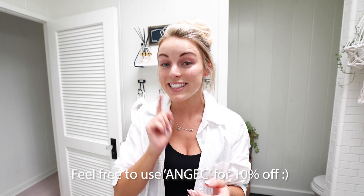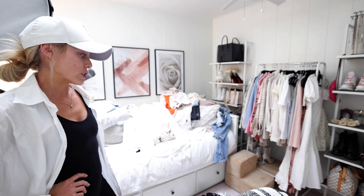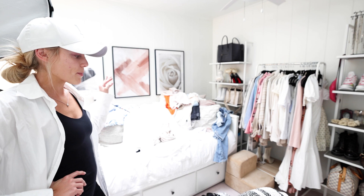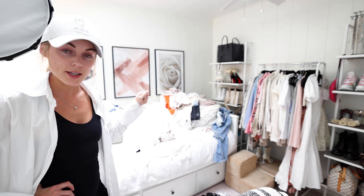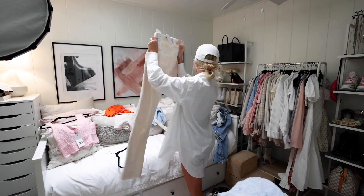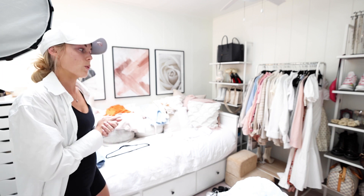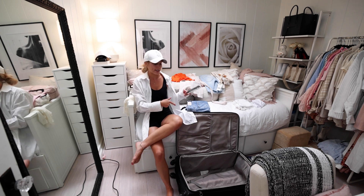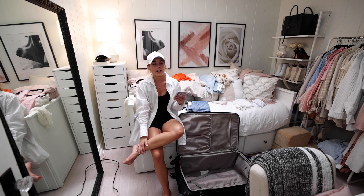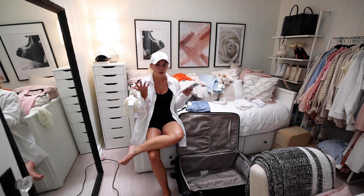My skin feels glowy, fresh, and moisturized — so let's go start packing for Maui! Like I mentioned, I started putting things on the bed, but there are a few things I'm not going to bring. I'm going to get this under control so we have a better grasp of what I want to bring, and then we'll start the packing process. I'm going to grab my suitcase. Luckily it was already out from my Utah trip. I haven't done a packing video in a while because we really haven't been traveling.